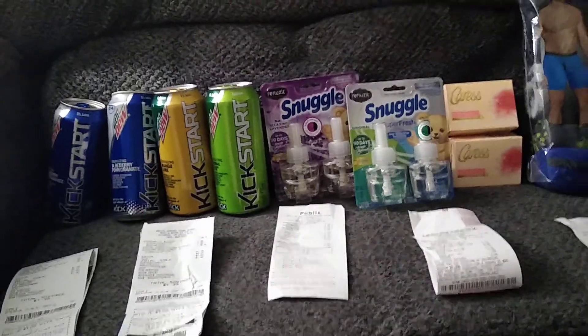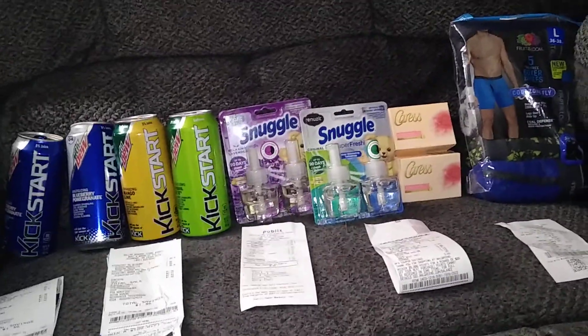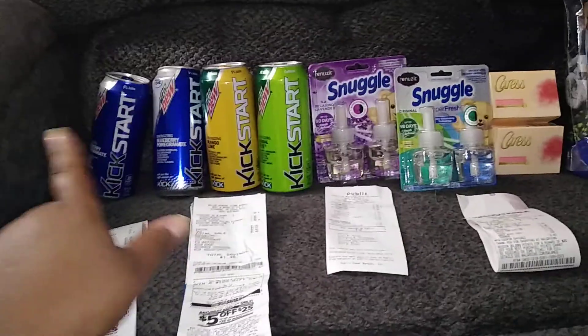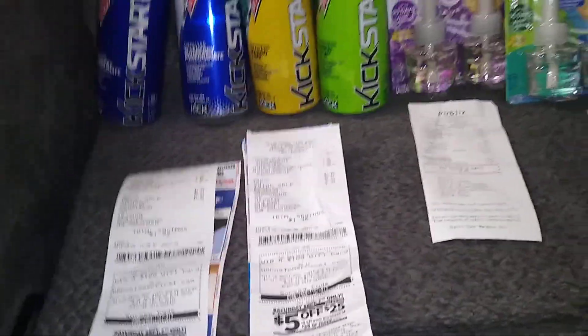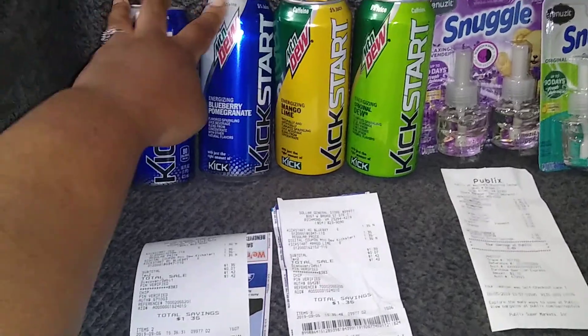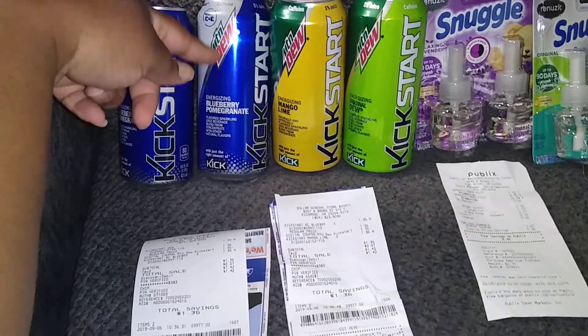Okay I'm back! I wanted to show you some ibotta hauls I did today — they're really small. Starting over here with Dollar General: I don't plan on doing any $5 off $25 deals, so having that scenario isn't needed. These are $1.35 a piece, but there is a new digital coupon that came out this week which is buy one get one free.